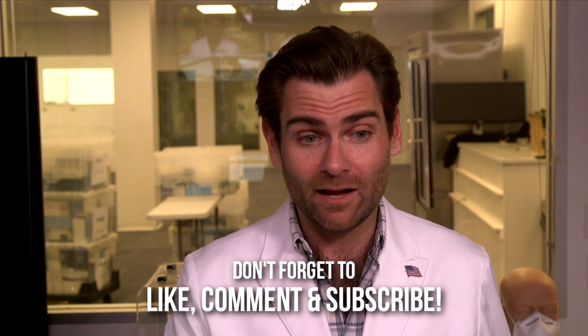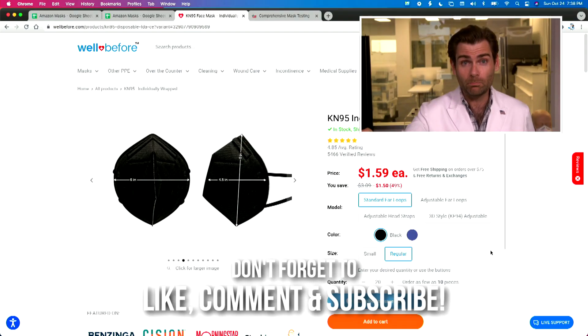Hey, everyone. Welcome back to the place where we're testing every single mask we can get our hands on. We did most of the masks on Amazon, so we're reaching out into the world, finding masks we have yet to test because they're not on Amazon. Today, we are looking at the Well Before mask.